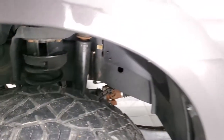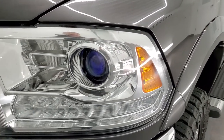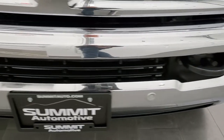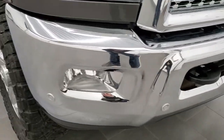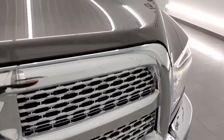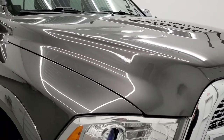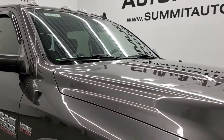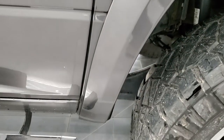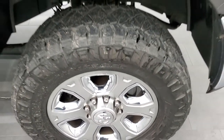The front fender is in excellent shape with no dents or dings. It comes with projector headlamps, LED running lights, factory fog lights, and front bumper parking sensors. No dents or dings on that front bumper. It comes with a chrome trimmed grille, and the hood is in very nice shape with no dents or dings. It has cab lights up top and the passenger side front fender is in excellent condition as well, with no major scuffs or scrapes on the passenger side rim.